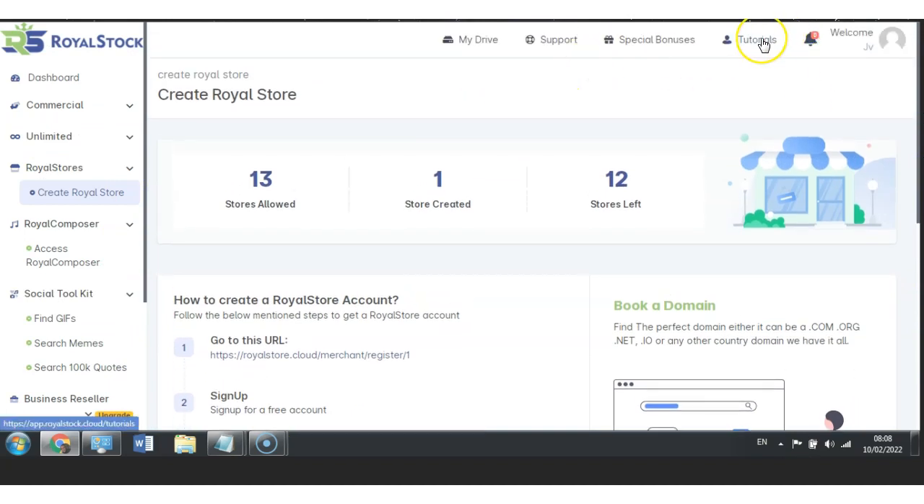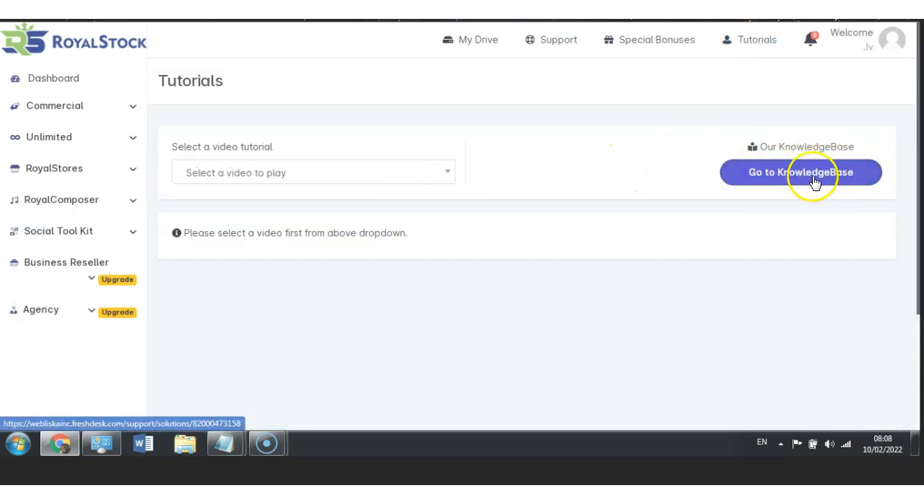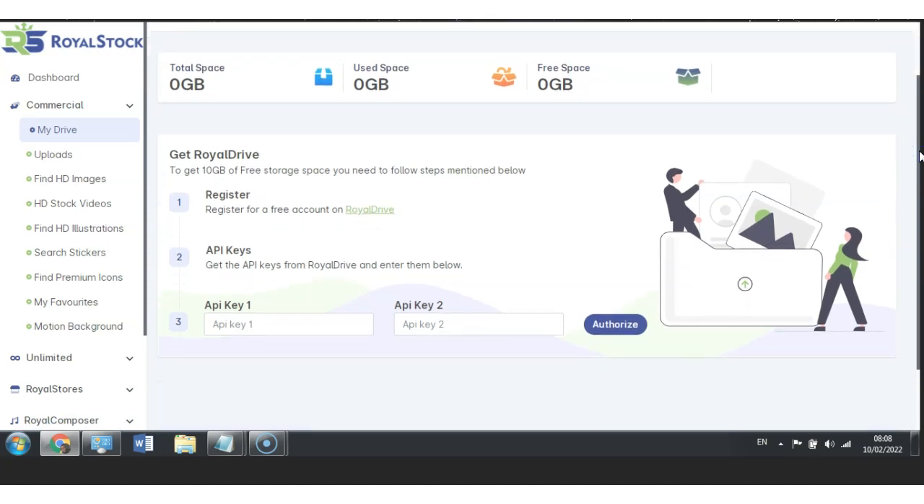You also have tutorials included at the top, along with special bonuses — the Hot Legends video funnel and also a free video editor. There are tutorials where you can access all the knowledge base content. You also have My Drive, your own support team which allows you to get help if you have any questions related to your store, and also an API key which you can link and authorize to your store and websites. In a nutshell, this is Royal Stock, and it shows you how easy it is to create your store by just following six easy steps.